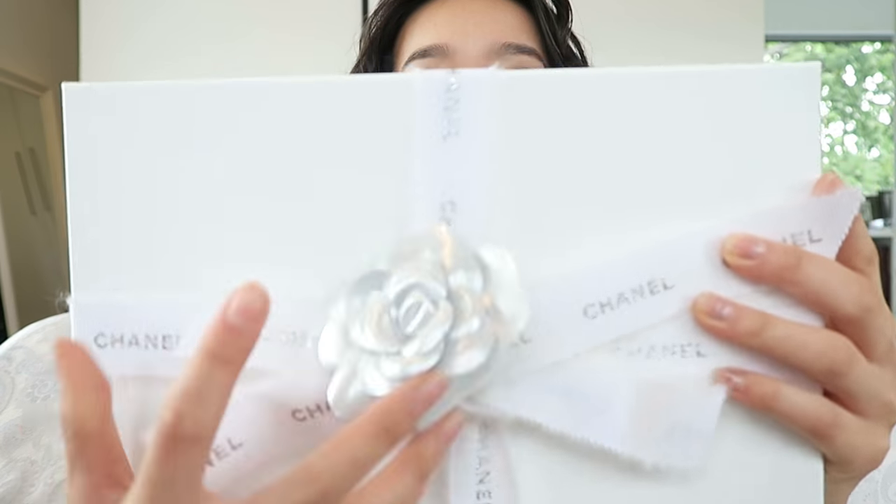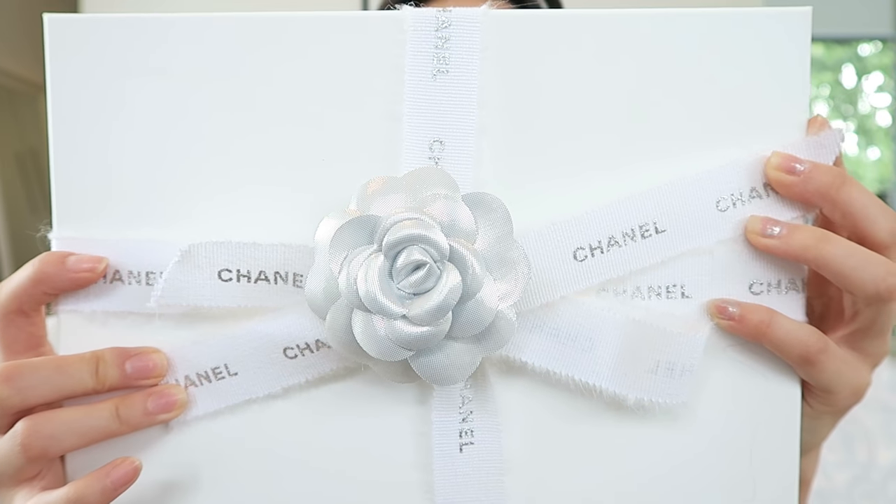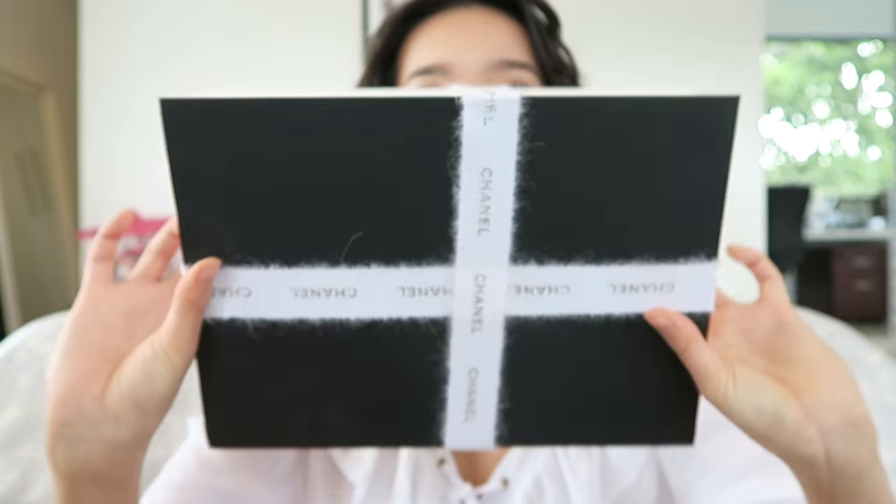This is the box I carried all the way from Europe back to my home in Shanghai, and then I didn't have a chance to film the opening, so I had to carry the box all the way back to Melbourne. I'm sure you've noticed this box is a little bit different to all the other Chanel boxes — it is white with black on the bottom.